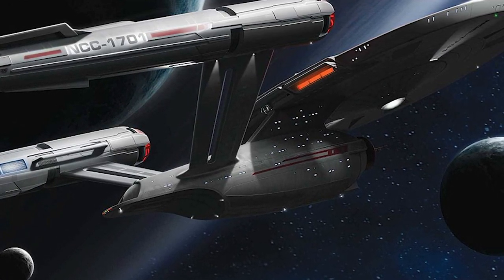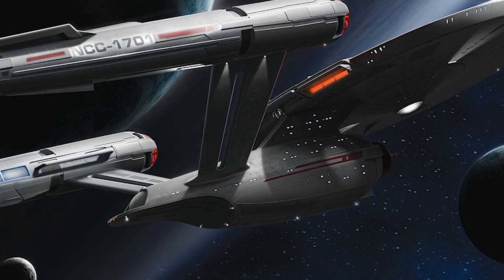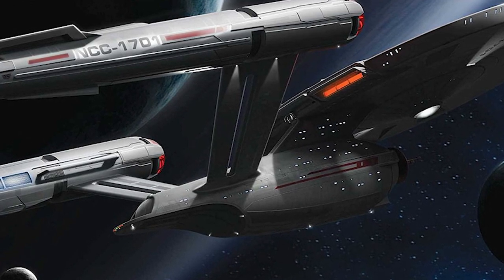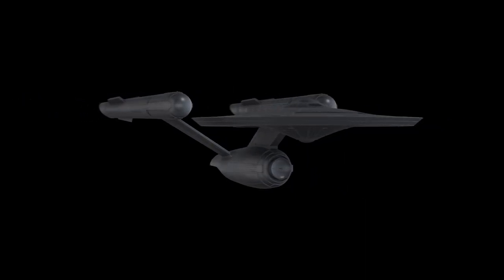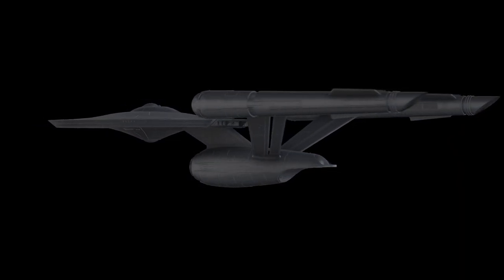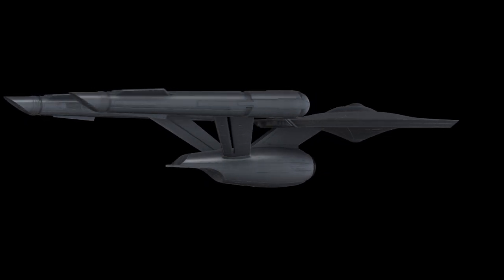The real-life explanation is just that the designers on this show simply like cutting shapes out of their ships. But if we're going to take the design literally as a real ship that exists in that universe, you would imagine a feature like this to have some sort of function. But what function could a cutout like this possibly serve? I can actually think of a few things.